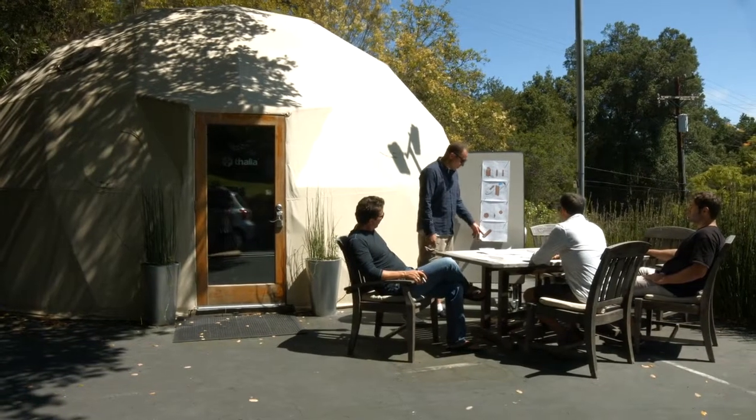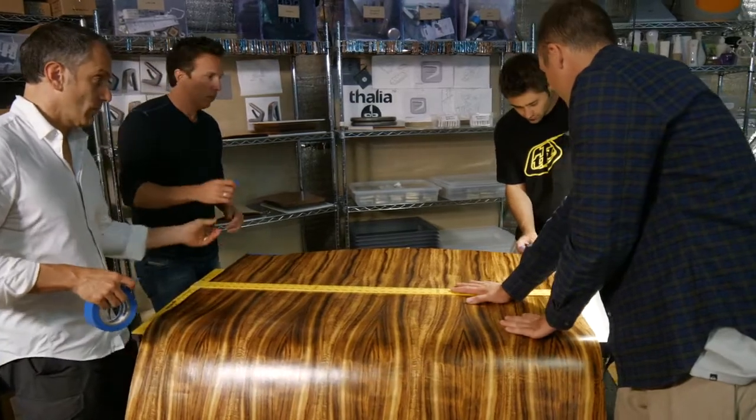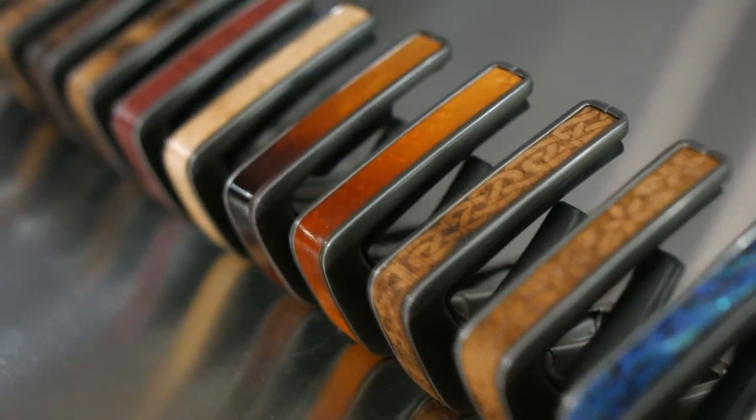Being a small company that ships directly to our customers, we have the ability to offer a wide variety of choices when it comes to our inlay options. While we strive to provide the most visually appealing inlays, we also believe in protecting our natural resources.